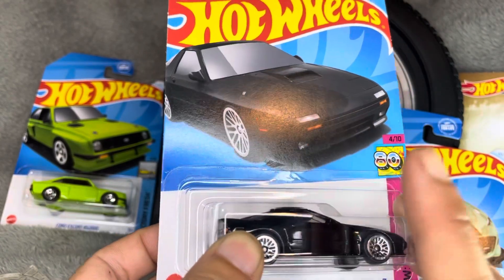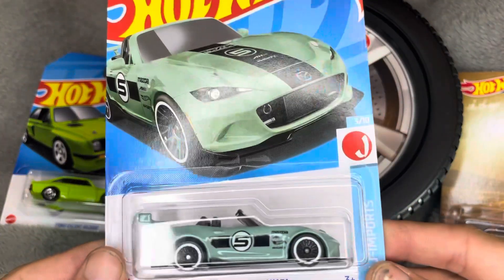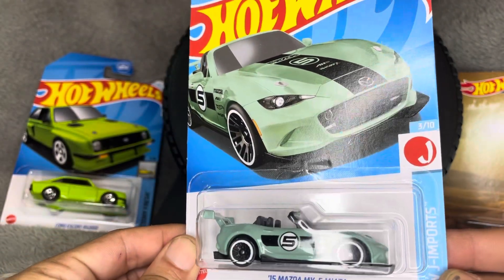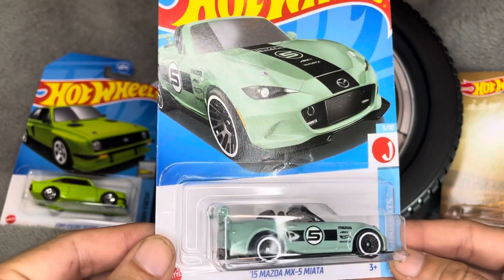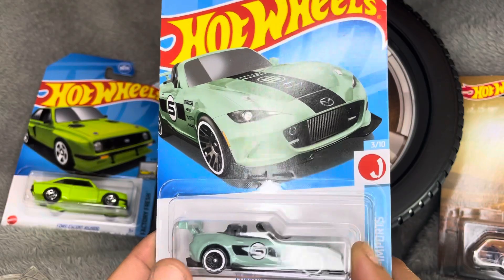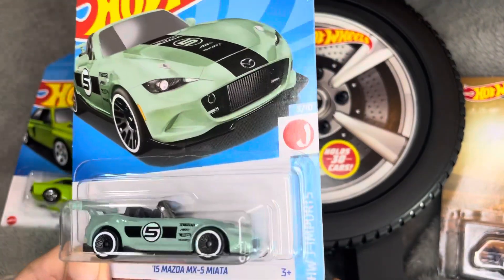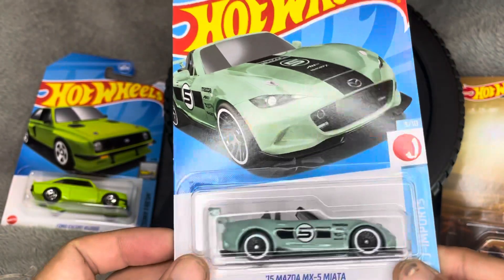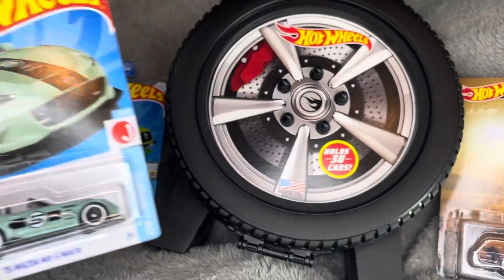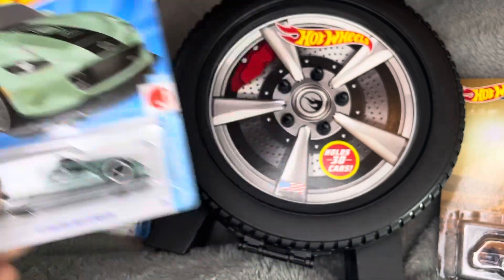Before the unboxing, let's look at the runners-up you guys voted out. The first one, which I'm a little surprised didn't get more votes, was the Mazda MX5 — part of the J Import series, number three of ten, part of the 2024 lineup. I'm really hyped on the livery and the roll cage; it's one of my all-time favorite castings, which is why I put it up for the vote.